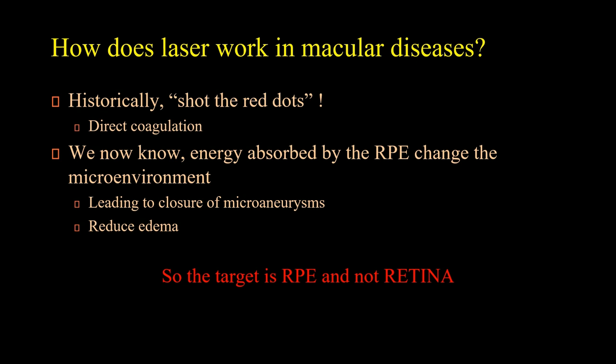Let's have a quick revision of how laser works in macular diseases. Historically, we thought we were shooting at the red dot and closing the microaneurysm directly with coagulation. However, over the years our understanding has changed. We now know that energy is absorbed by the RPE cell and changes the microenvironment, leading to closure of the microaneurysm and reduced edema. So the target of the laser is the RPE cell, not the retina directly.